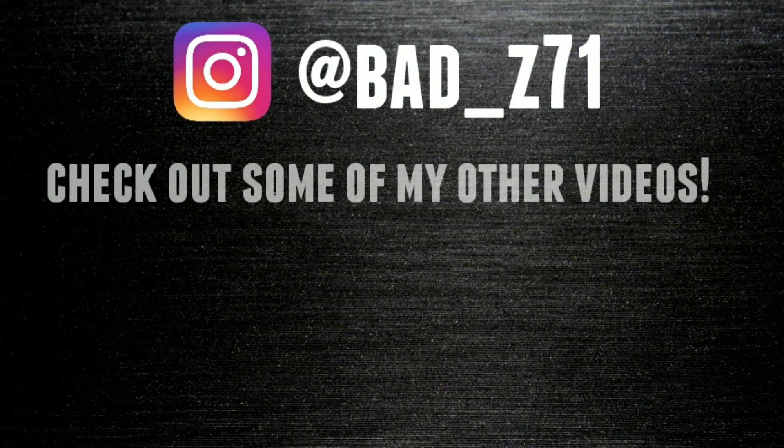Share the YouTube channel, share the Instagram. If you're on the Instagram page already, I appreciate that — please share it around and we can make this happen. It's going to be a pretty big giveaway and I love doing giveaways. There's no set date, just whenever the goals are hit. Please subscribe, turn the notifications on, share the channel, and go follow the Instagram at badsy71. As always, thanks for watching — appreciate your time, appreciate everybody that subscribes, and we will see you in the next video.